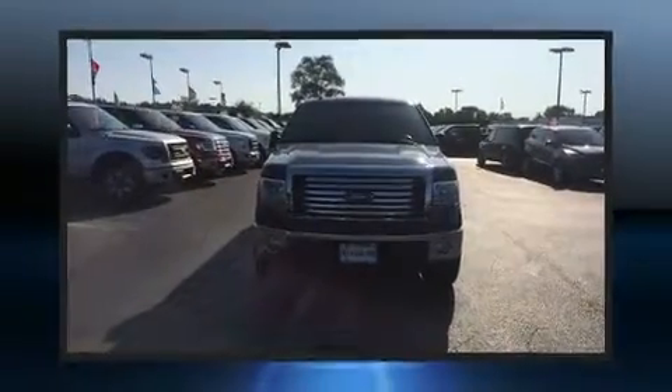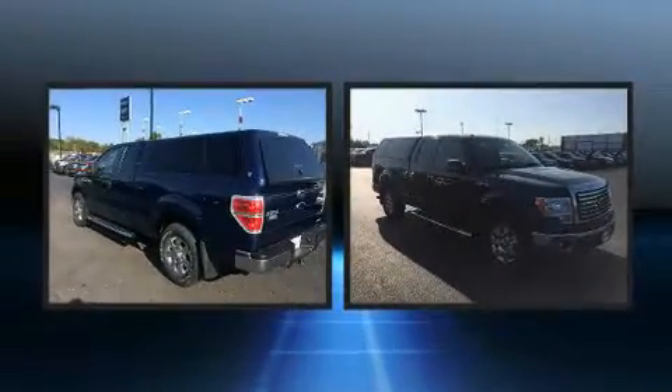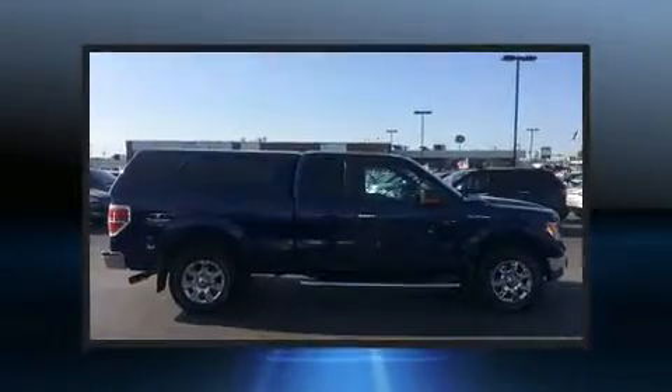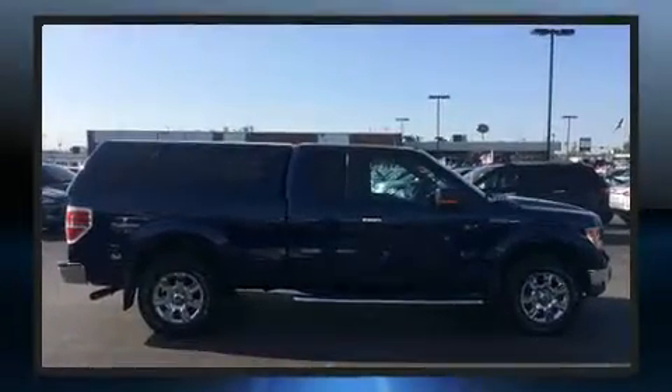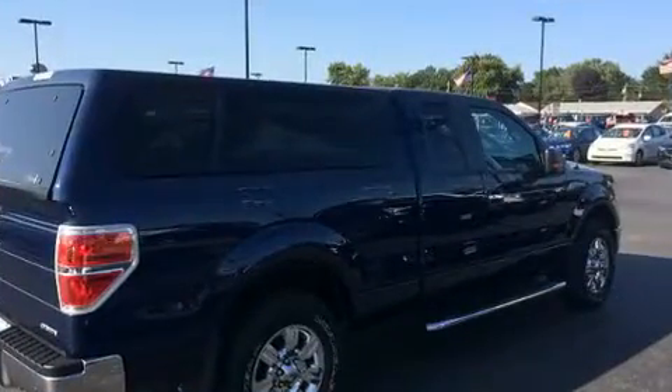You can expect a lot from the 2011 Ford F-150. A 3.7 liter V6 engine pairs with a sophisticated six-speed automatic transmission, and for added security, dynamic stability control supplements the drivetrain.